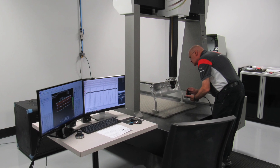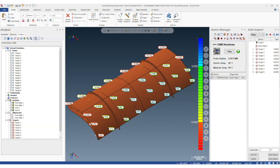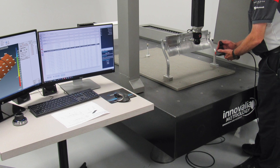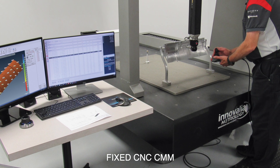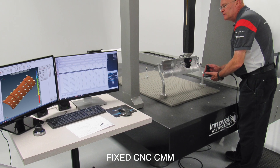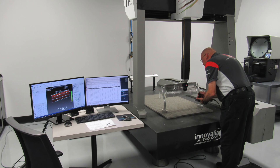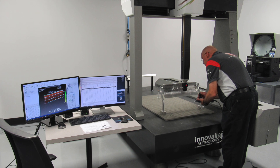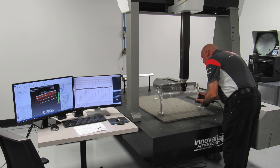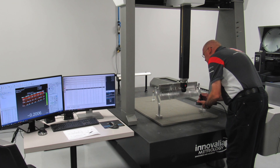For speed and efficiency, most inspections are done in process using VeriSurf and a portable CMM. But the team also relies on an Innovalia Metrology SparkGauge fixed CNC-CMM. It is a good machine and extremely accurate but burdened with proprietary controllers and software, which make it difficult to use. VeriSurf Universal CMM software bridged the gap with the SparkGauge, without the need to change out controllers or software, and even uses existing error map files.